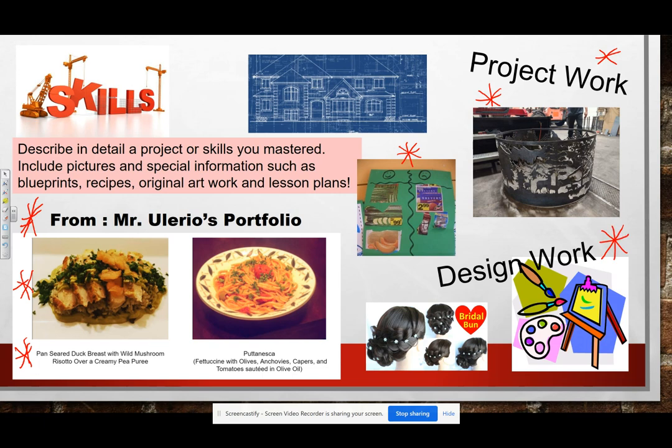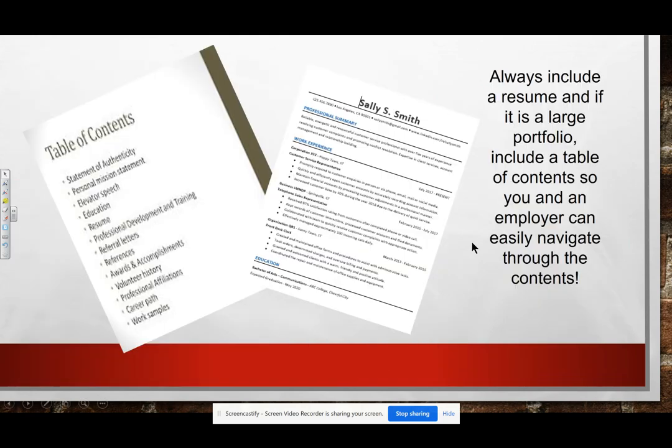Design work — any kind of design work. If you've done something in cosmetology like a special hair design, please put that in. Any artwork, any special awards you've won in design work, a blueprint you might have created for your house — any of these things are very appropriate for your portfolio. A resume is always important.